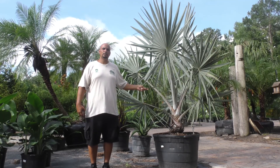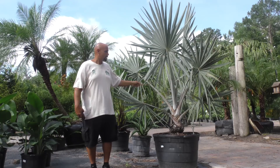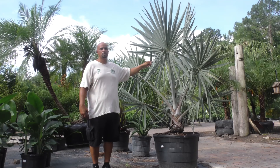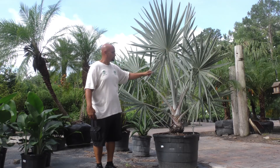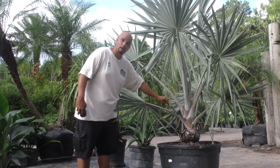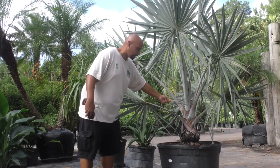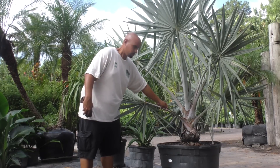This is called the Bismarckia nobilis, commonly known as the Bismarck palm — just think of Bismarck, North Dakota for an easy reference. This type of leaf is called a palmate. There are two commonly known palm frond types: one is palmate, similar to the palm of your hand, and the other is pinnate, which is feather-shaped. The Bismarckia nobilis has a palmate leaf. The parts of the palm include the petiole or leaf stem, the palmate fan leaf, leaflets, the blade above the petiole, the leaf base where previous fronds were growing, and of course the trunk. As it matures, the old leaf bases will decompose due to age and weather, leaving a nice hard, clear trunk.